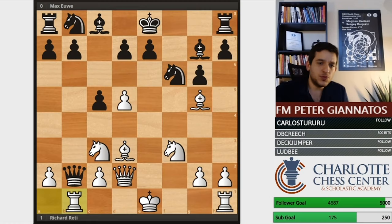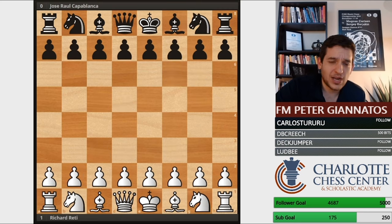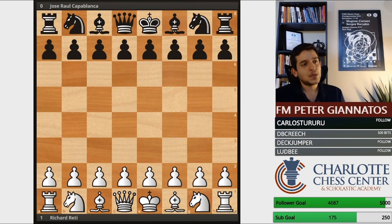Let's move on to the next game. He's got great games, Richard Réti. I had a lot of fun looking through his games. Check this out — this game was played in 1924, Richard Réti versus world champion José Raúl Capablanca.